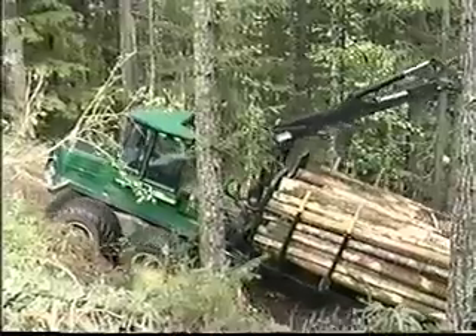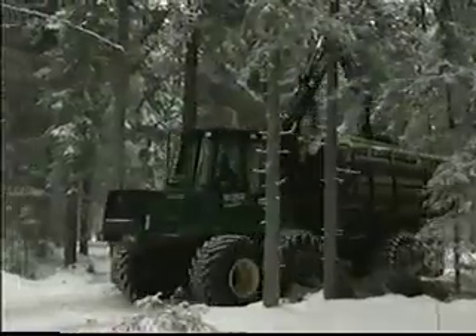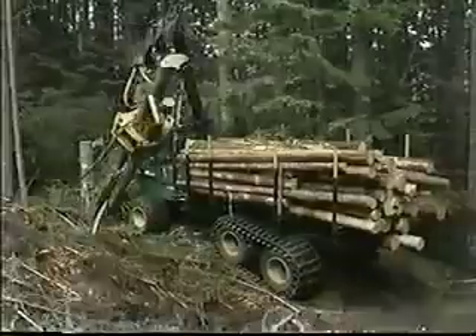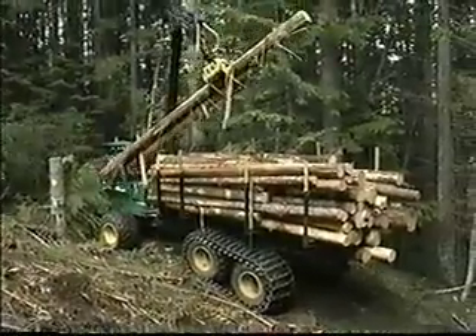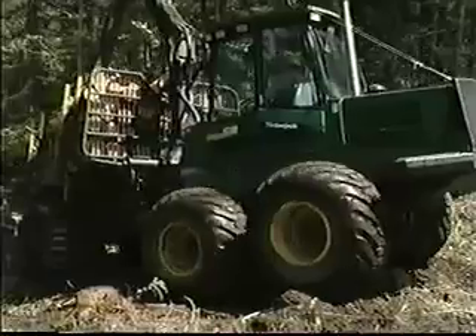The 1710 forwarder moves gently through the woods, carrying very large loads easily. Built strong and smart, tough, dependable, for work in demanding conditions and challenging terrain.